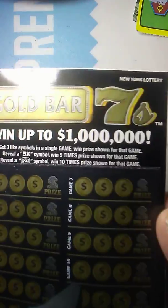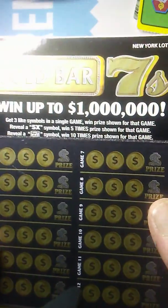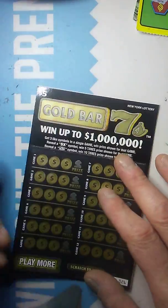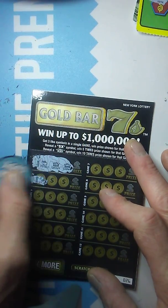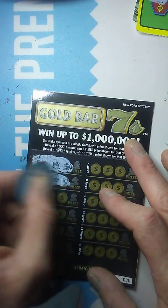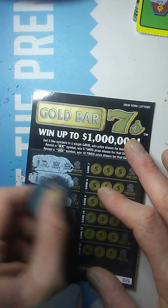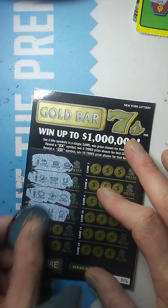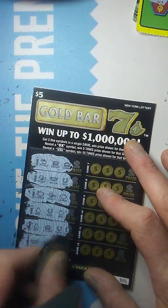Next we're going to jump into the Gold Bar 7 ticket. Odds on this are 1 in 4.06. On this game, we're just looking to match 3 like symbols or find the 5X or the 7 symbol for 10 times. Let's go right into it. Pot of gold, pot of gold, crown, crown. Vault, melon, shoe. Lemon, vault, lemon. Bag, shoe, bag. Bag, crown, shoe. Melon, shoe, rainbow. They're not even giving us a tease.